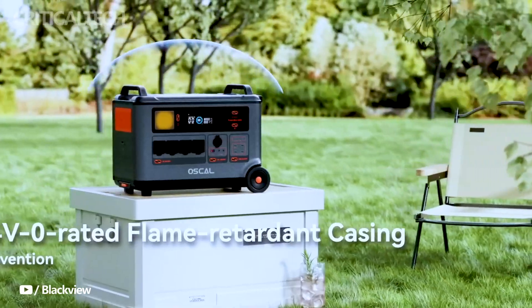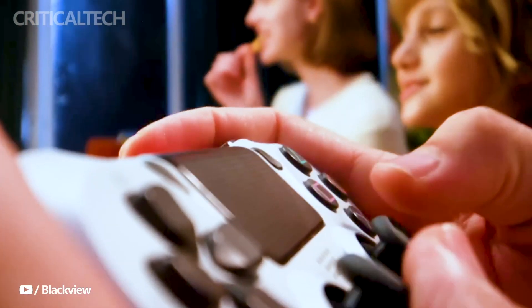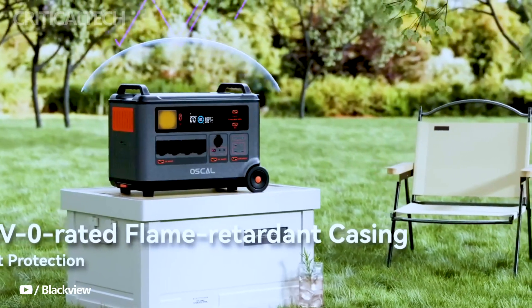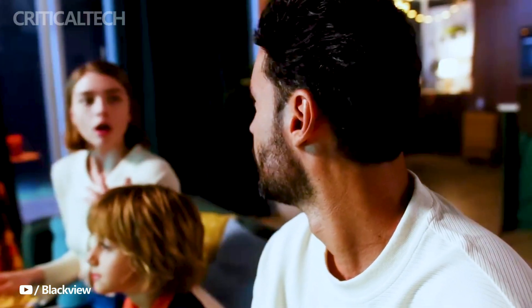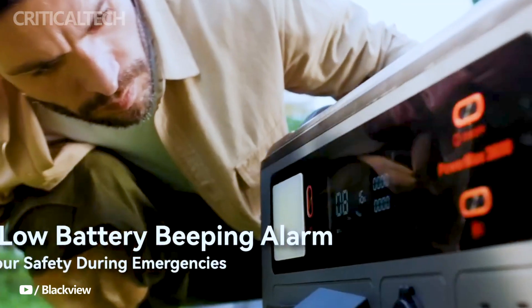Introducing the BlackVue Ossil PowerMax 3600, a groundbreaking solution in a world where uninterrupted power is not just a luxury, but a necessity. This innovative power station emerges as the ultimate answer to diverse power needs, offering a rugged and versatile solution for both home and outdoor backup requirements.